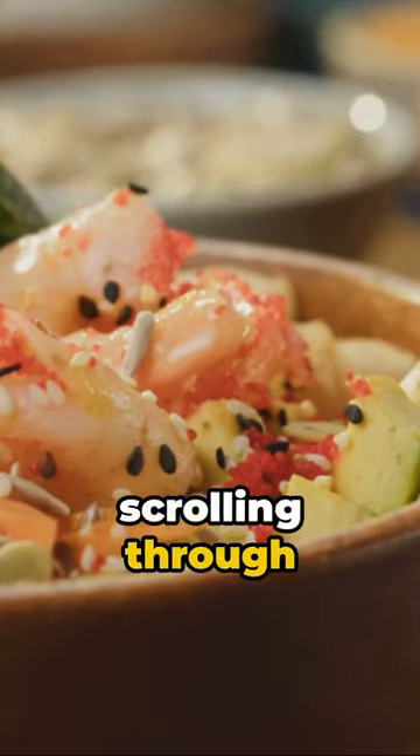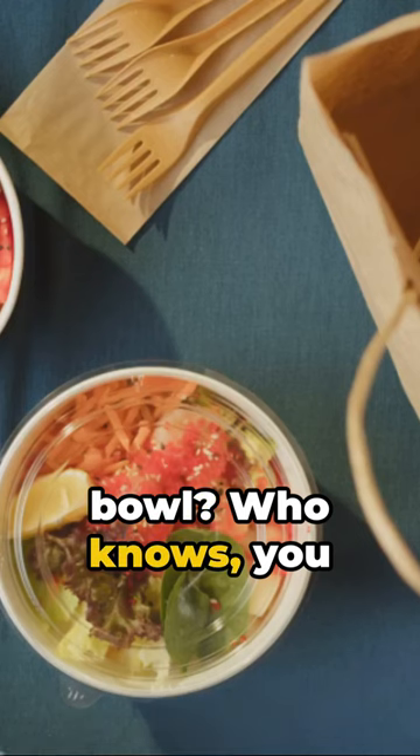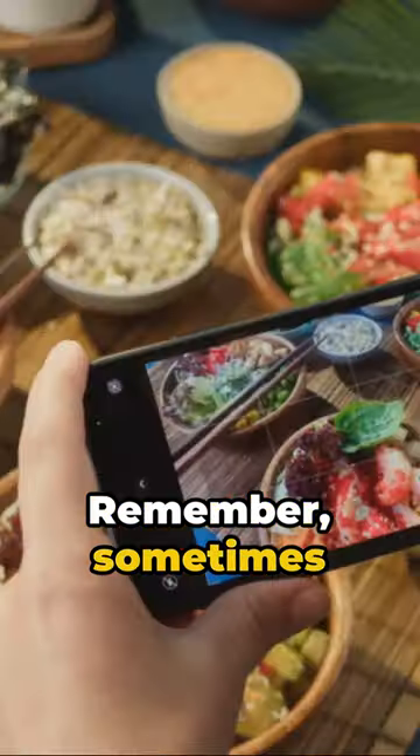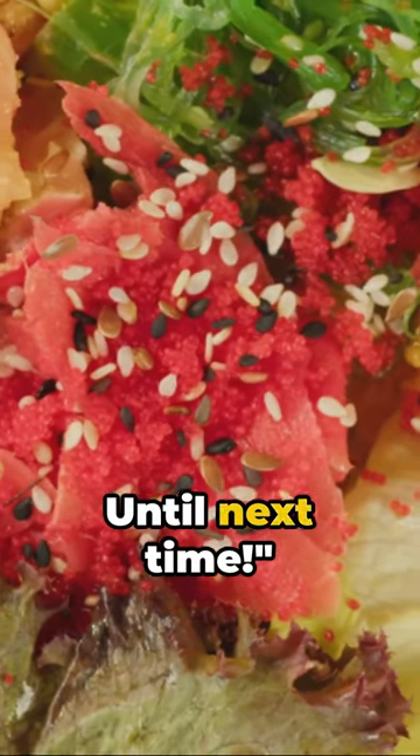So next time you're scrolling through your take-out app, why not take a culinary leap and try a poke bowl? Who knows, you might just find your new favorite dish. Remember, sometimes the most unexpected choices can lead to the most delightful discoveries. Until next time.